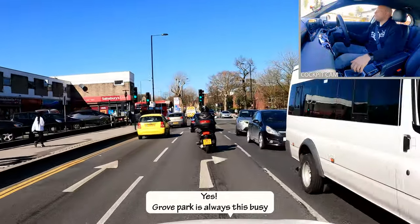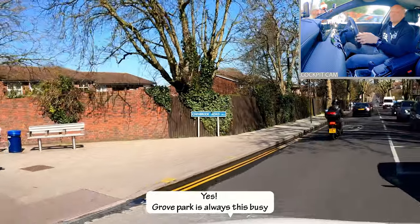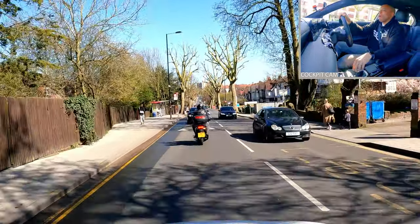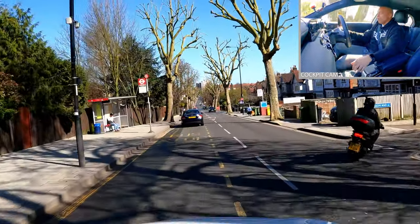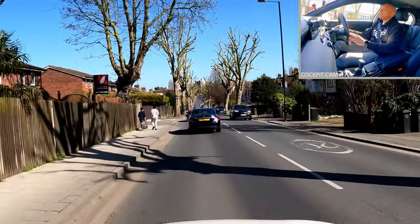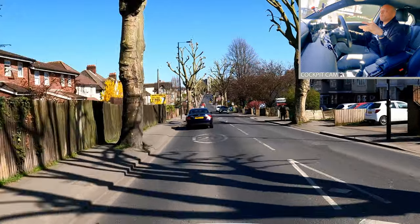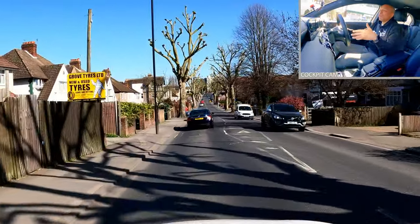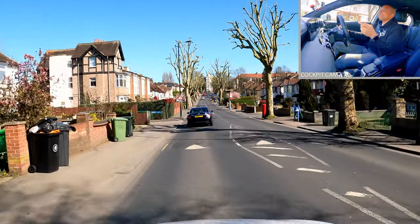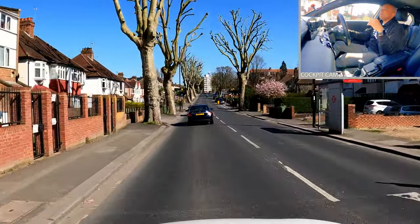Turning right — I'm checking my mirrors a couple of times. I checked them before I signalled, I'm checking them again because something might have changed — there might have been a motorbike sneaking up my inside. Double and triple checking a few times. We're going all the way down towards Mottingham on this test route. Checking my mirrors as I'm moving around and making sure I'm sticking to that 20 mile an hour speed limit. If the cars in front are getting away from me that's fine — it means they're driving too fast.